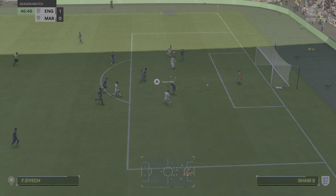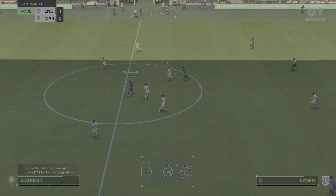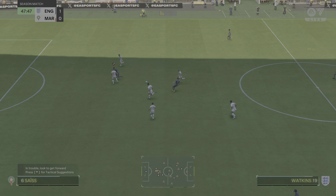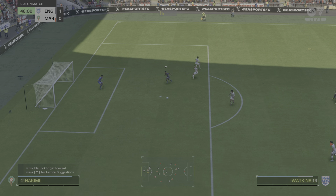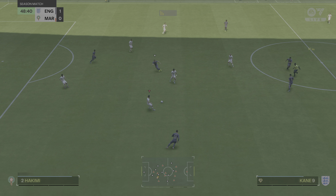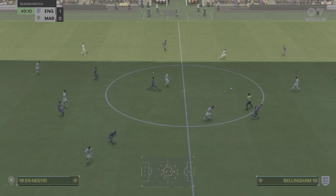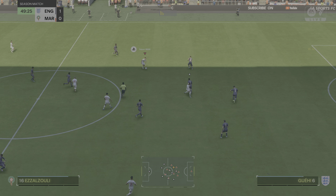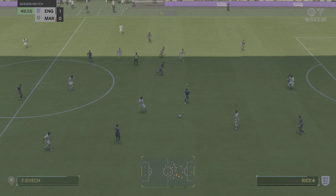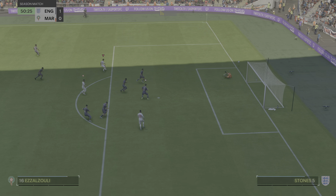Ziyech — and the goalkeeper covered a lot of ground to push that away from danger. No way through. Richardson — and it's with Amrabat. Ezra Zouli, not forcing the issue. Great composure, and keeping it out.